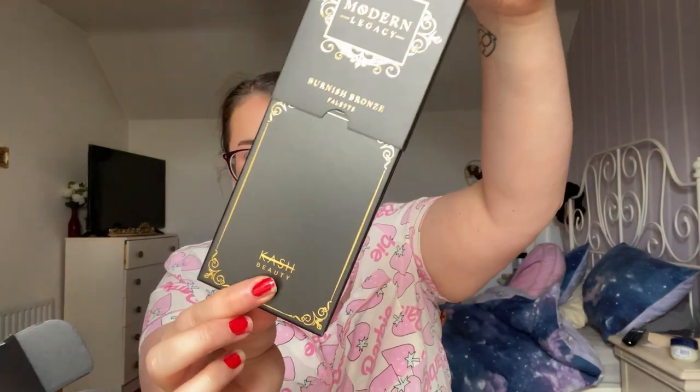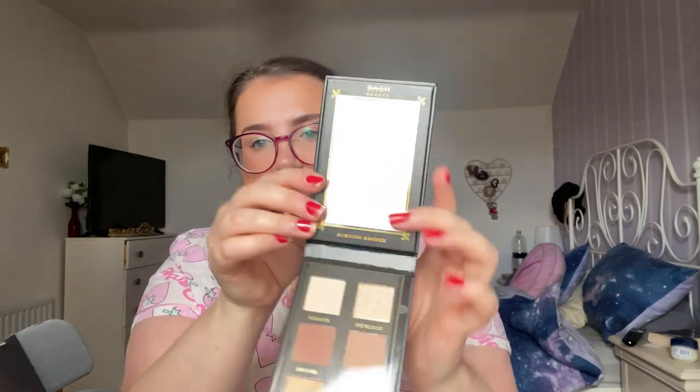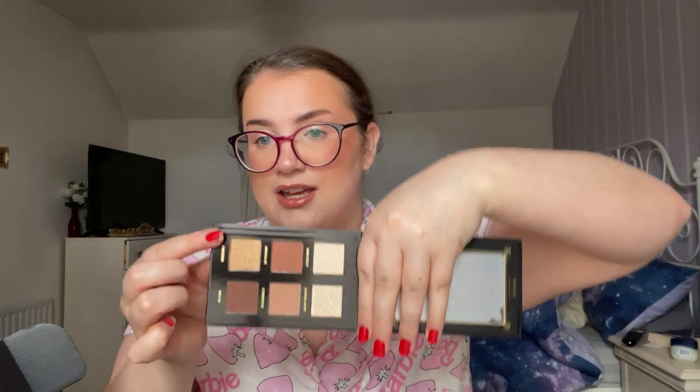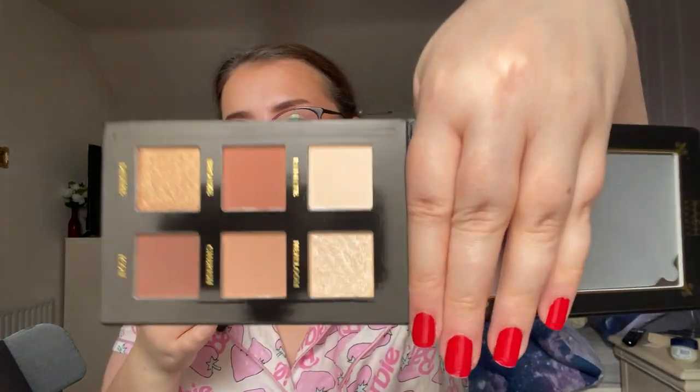Opening it up — oh, this is what it looks like. I thought it was just such a 'me' palette. It's all neutrals. I don't know how much I'll use Desire, but I know I'll use the other five shades so much.